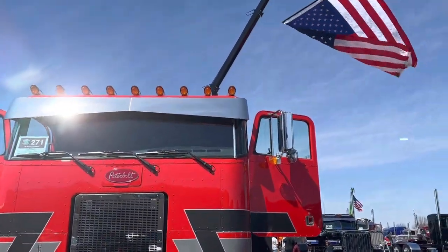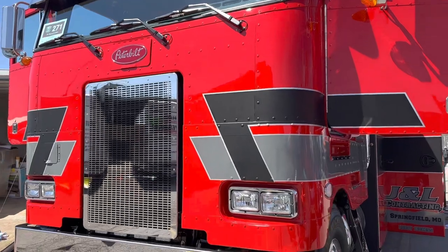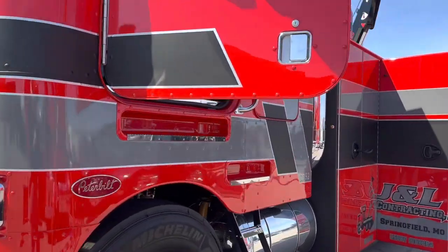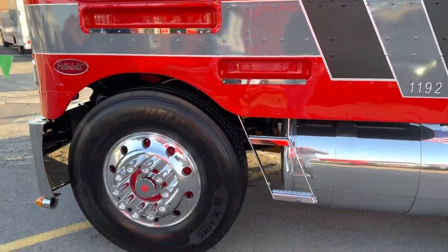It is literally custom front to back. It was stripped to two bare frame rails, and every airline, every wire — everything is new. We switched it out to a 20,000 steer to handle the weight of the bed. A lot of people ask where the batteries are — they're underneath the bed.